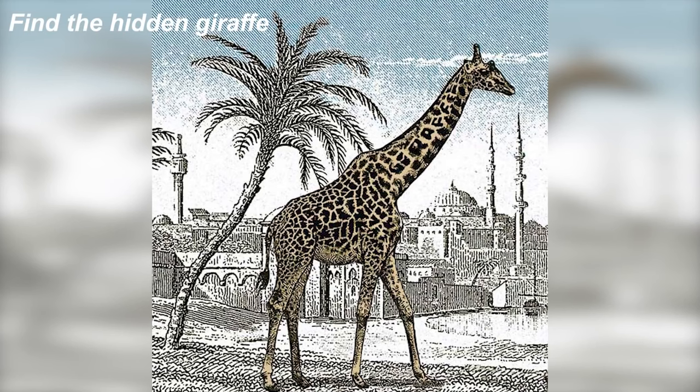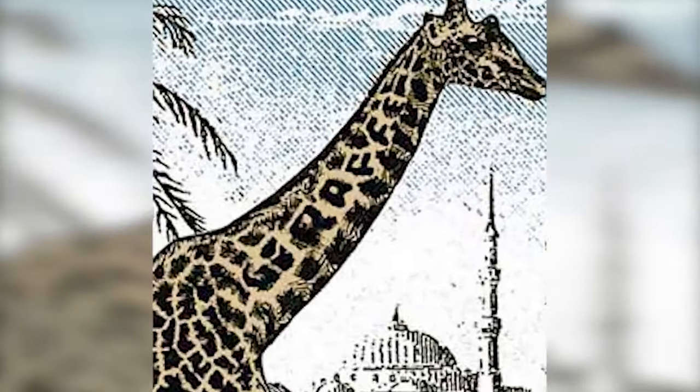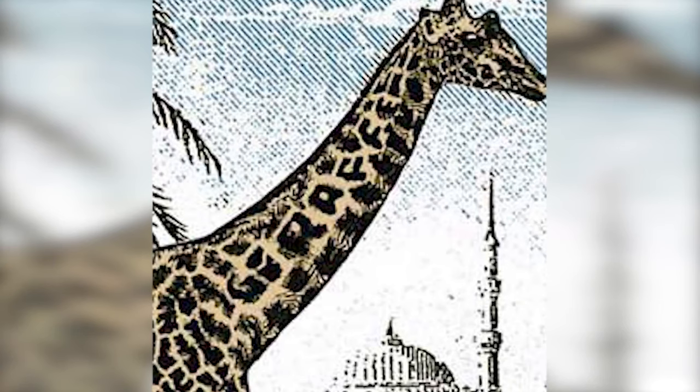Right now we can see a giraffe on our screen, but are you able to find the second giraffe? Comment where the second giraffe is — if you can get it, that means you have some of the best eyesight. The second giraffe isn't actually a real giraffe; it's actually just the word 'giraffe' written on the giraffe's neck. Were you able to spot this? Congratulations — you have very good eyes.